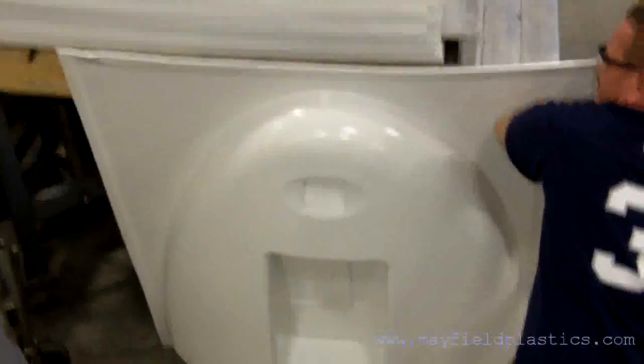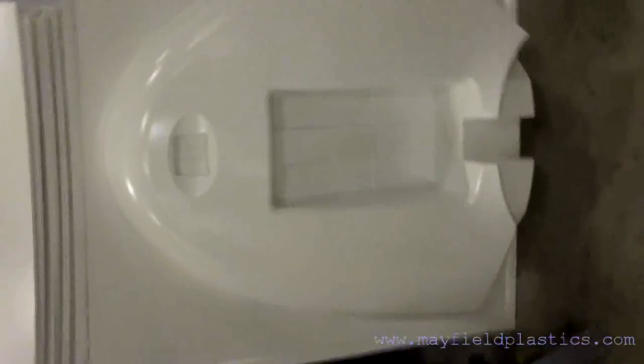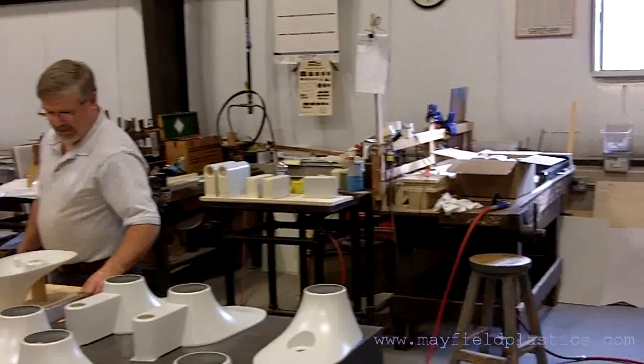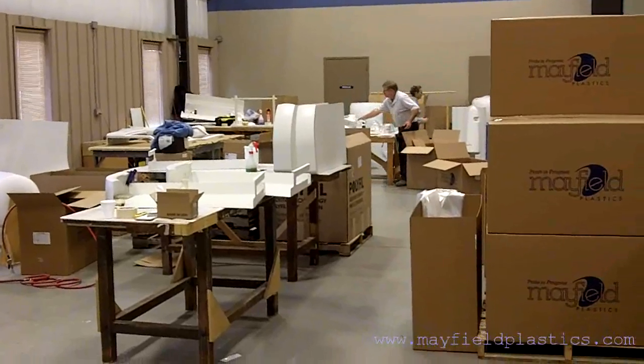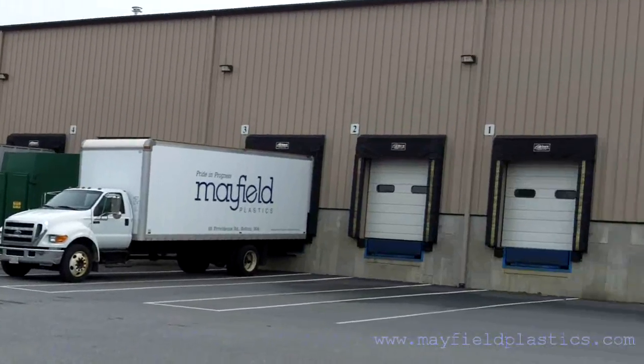We have multiple 3-axis machining centers, a 5-axis CMS machining center, and many other 3-axis milling machines that are used in our trimming operations. Our in-house quality procedures help us produce error-free parts for our customers. We appreciate you viewing our plant video tour.